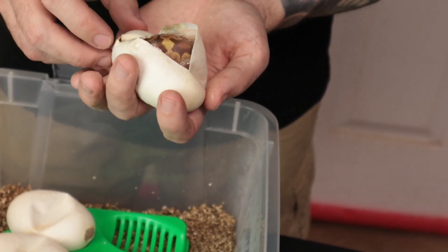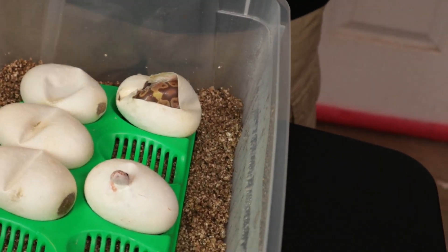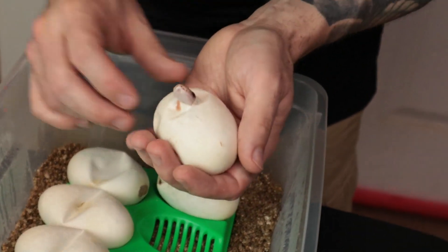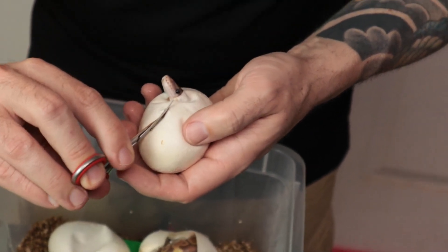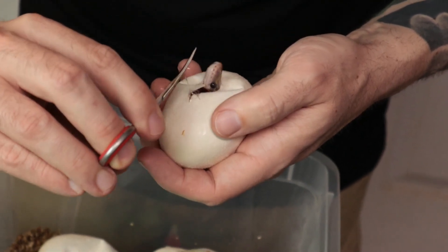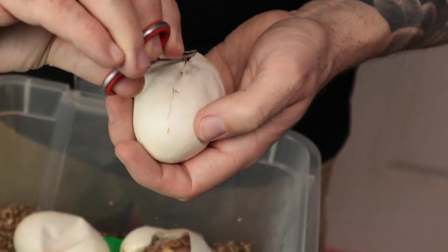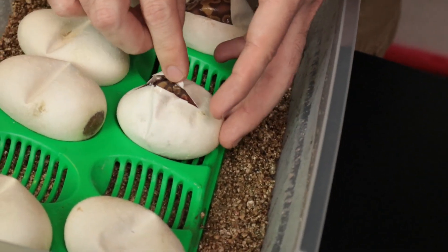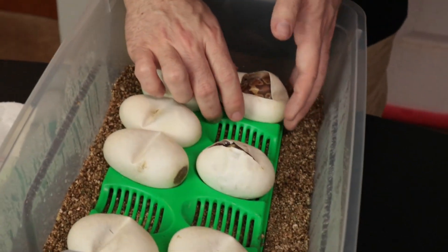Good news — that's an ultramel. Barely touched them and they were like 'don't touch me.' This is actually the first clutch we've had with this girl where we've proved out her ultramel. We've had clutches before but it was a triple het pairing, so we weren't able to prove out her ultramel for ourselves — even though she was sold as ultramel and she looks ultramel. Just another regular ultramel, and no pinstripe in that one. Everything's 100% het hypo.